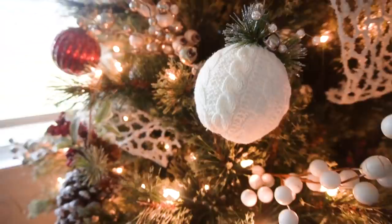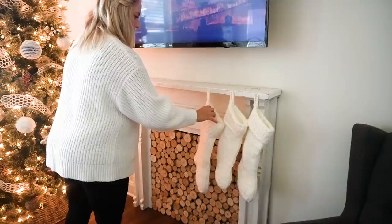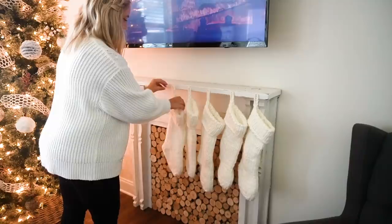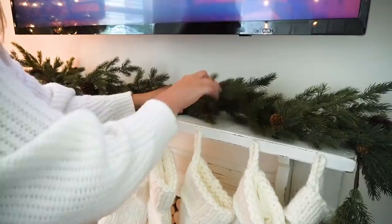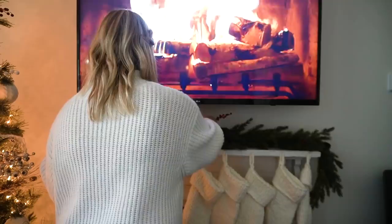I love how the tree turned out — it's simple, beautiful, and goes perfectly with my theme this year. Now moving on to the faux fireplace. The first thing I'm doing is adding these white knit stockings — they're super cozy and go with that neutral theme; they really work with any holiday theme. I found them at Hobby Lobby this year, as well as this garland. I loved how natural it looked, but it was a little bare next to the tree, so I ended up adding some red berries and some twinkle lights as well.